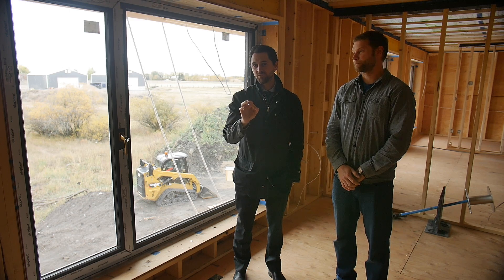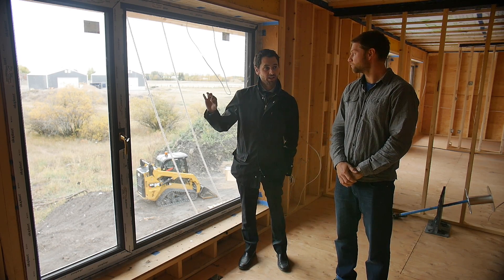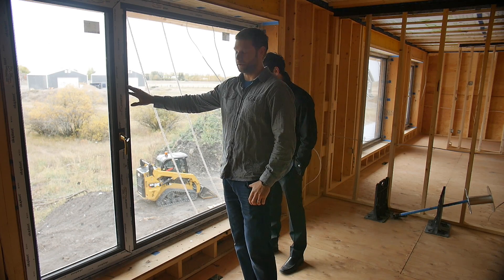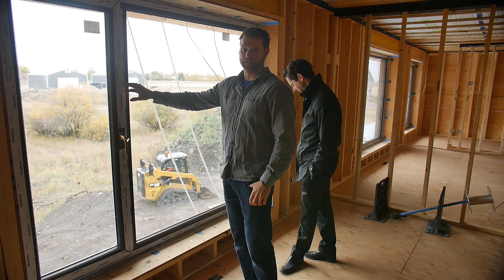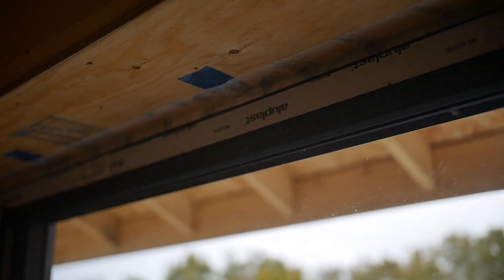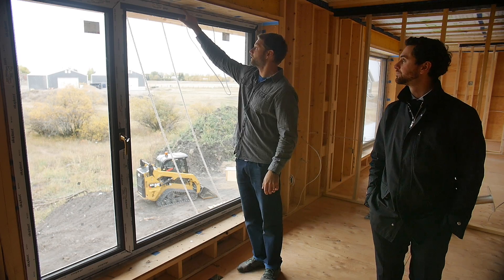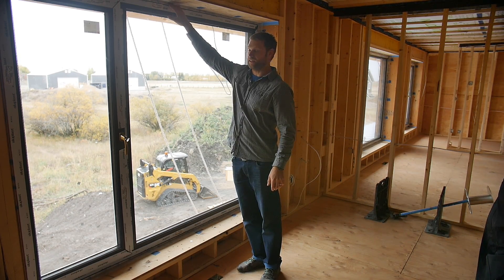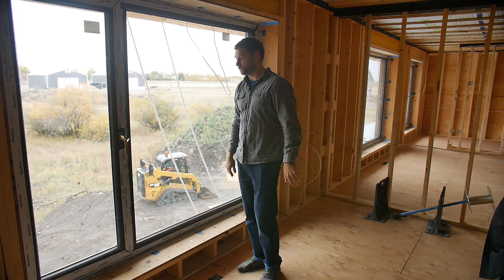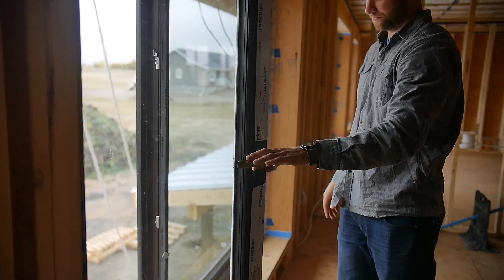We're going to talk about more specifics of what makes a net zero home, and one of those components is the windows. Adam, can you explain the specifications and the installation process? These windows are actually from Europe — they're a high-performance window. The main thing is there's very little thermal bridging in the frame; the frame itself actually has insulation inside the channels and uses carbon fiber rather than aluminum or metal, so it allows less heat or cold transfer. They're air-taped on the inside and outside, and on the outside we also add insulation over the windowsill to keep thermal bridging at a minimum. They also provide a really nice seal with the tilt-and-turn design, which is a difference versus a regular casement window.